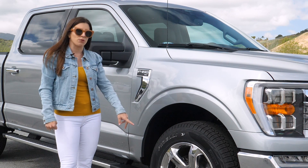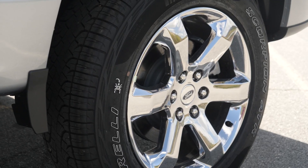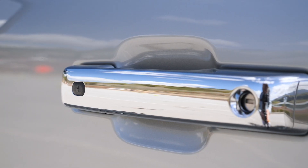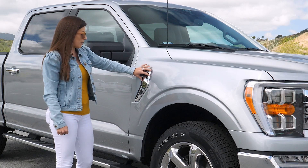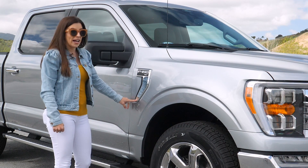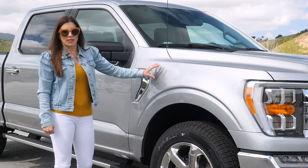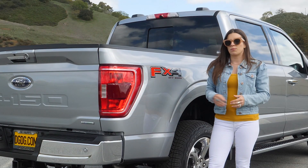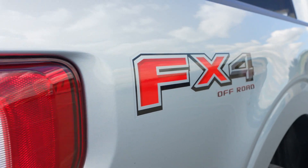There's a little bit more chrome down the side, starting with these 20-inch chrome-like PVD aluminum wheels wrapped in all-terrain tires, chrome side steps, chrome door handles. Another new feature and new design for this year is this chrome fender bezel — if you look at the shape, it actually matches the same shape as the headlights. This is all new; last year it used to just be a solid F-150 badge right here on the fender.